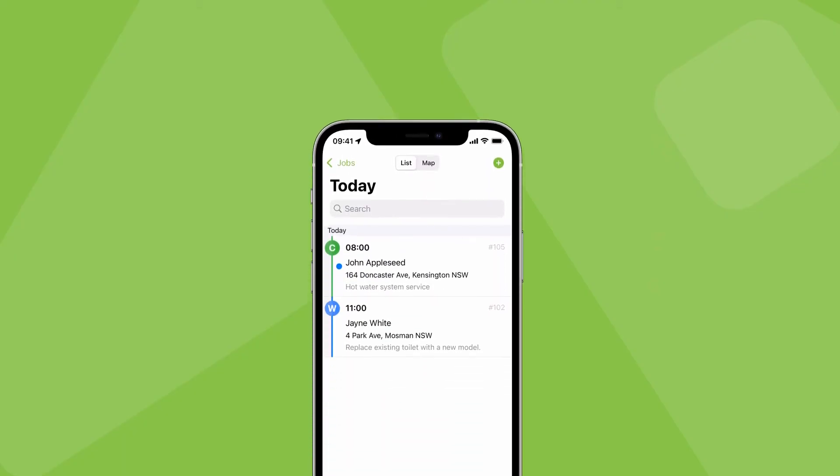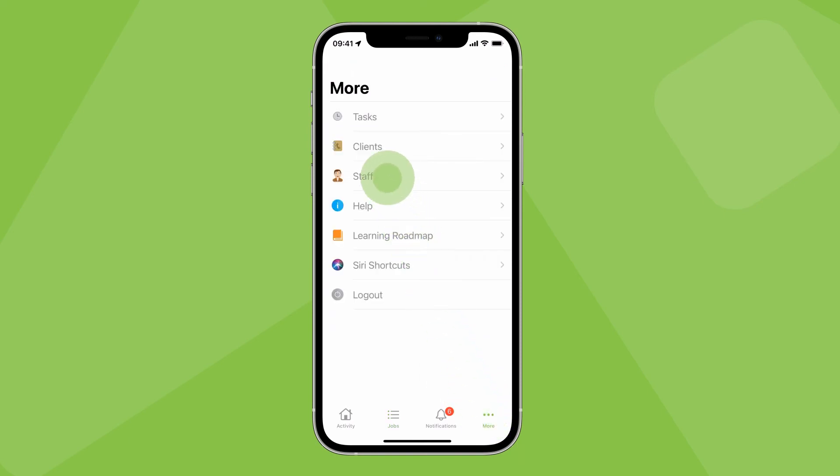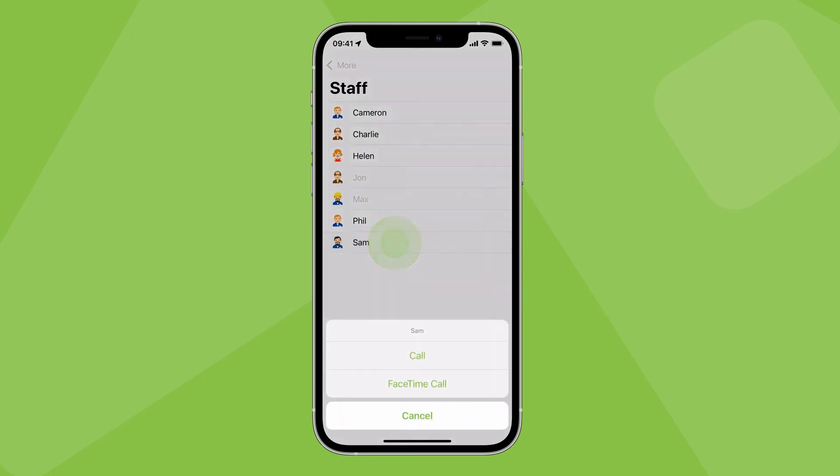And for those times when it just makes sense to phone a team member — if for some reason you don't have their number or you're already in the ServiceMate app — you can call or FaceTime another staff member by going to the More tab, tapping Staff, then tapping their name.